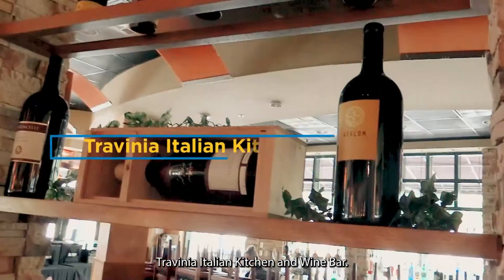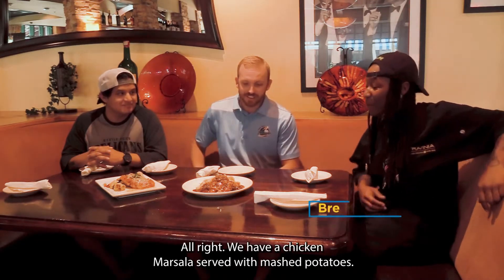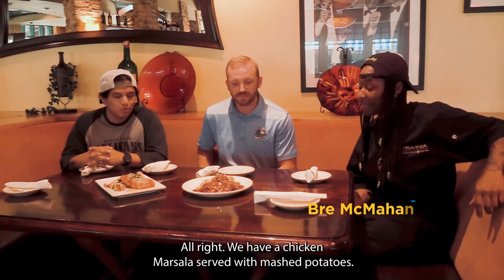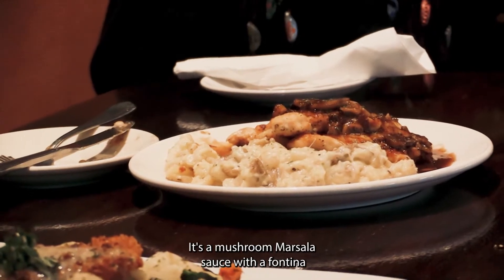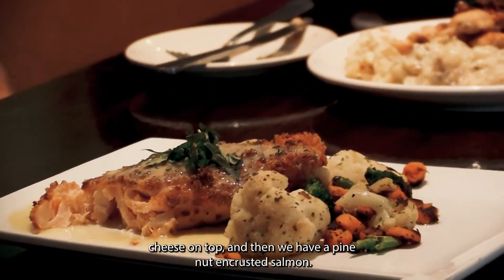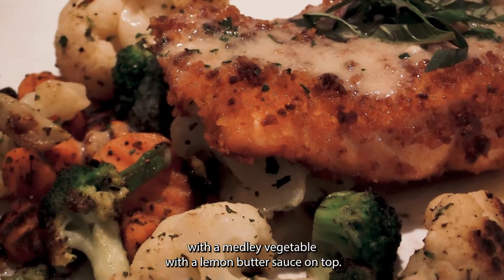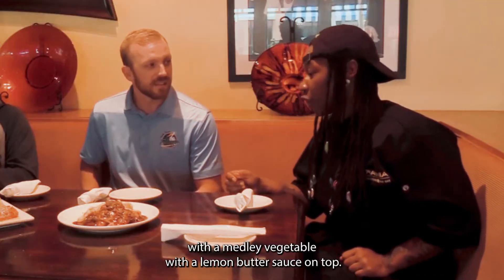We're here at Trevenia Italian Kitchen and Wine Bar. Brie, what do we got today? We have a chicken marsala served with mashed potatoes — it's a mushroom marsala sauce with a fontina cheese on top. And then we have a pine nut encrusted salmon with Dijon mustard and panko breadcrumbs, a medley of vegetables, and a lemon butter sauce on top.